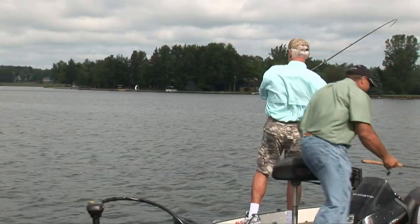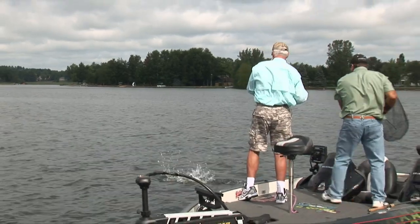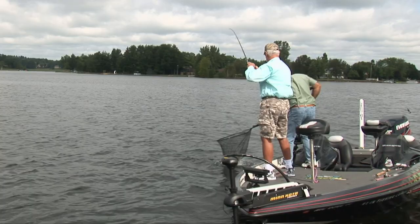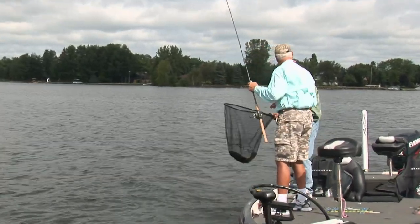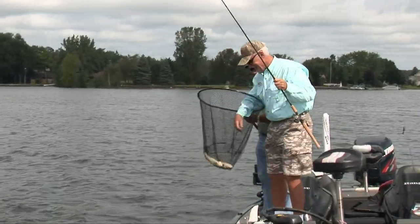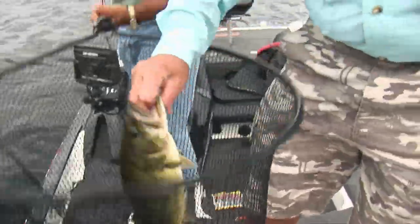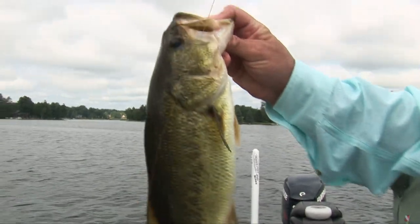That's another good one. Yes, sir. Your co-angler was a little slow on that one. Nice fish. That is a nice solid chunk. Good solid chunk. Boy, they're eating that Space Monkey up.